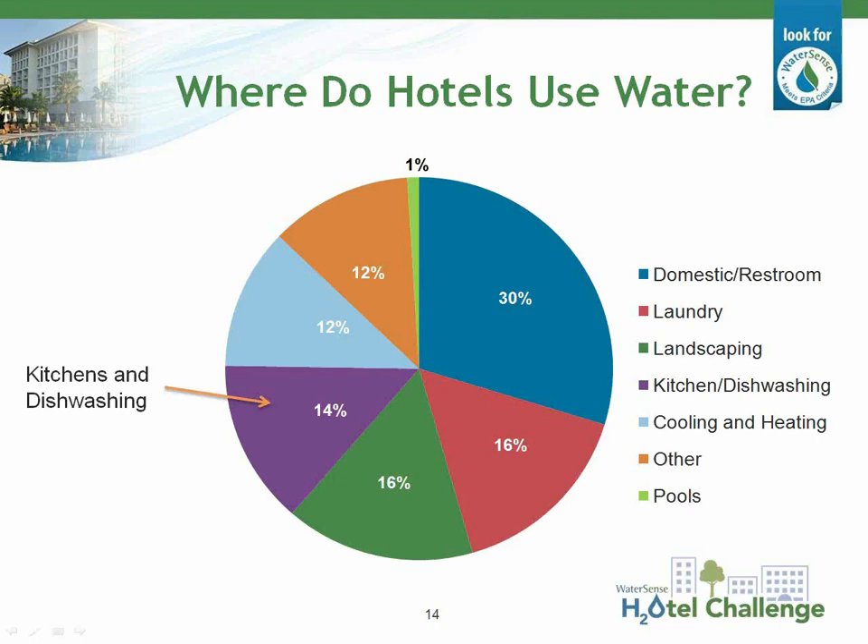Before we dive into specific types of equipment and operations that use water in a commercial kitchen, let's start with a frame of reference for how water is typically used within a hotel. Approximately 30% of a hotel's water use comes from guest room sanitary use. The next largest uses include laundry, landscape, and commercial kitchens. Hotels almost use the same amount of water in the kitchen as they do in laundry and maintaining the outdoor landscape, so it's certainly worth attention.